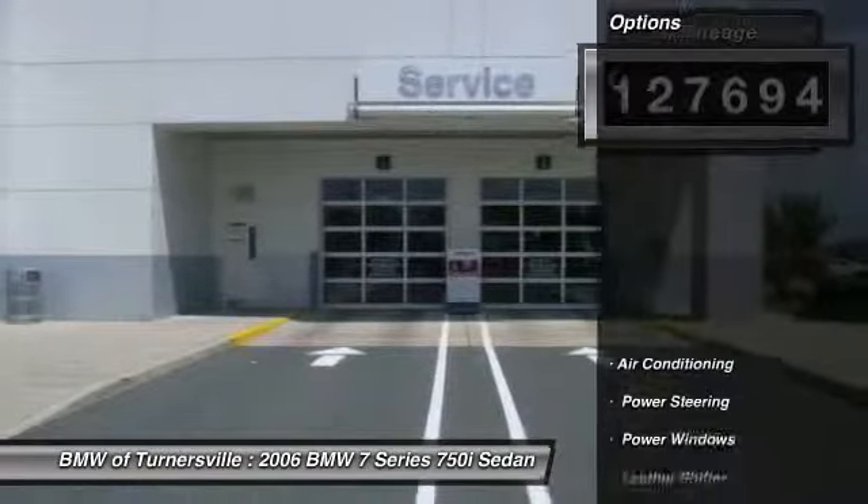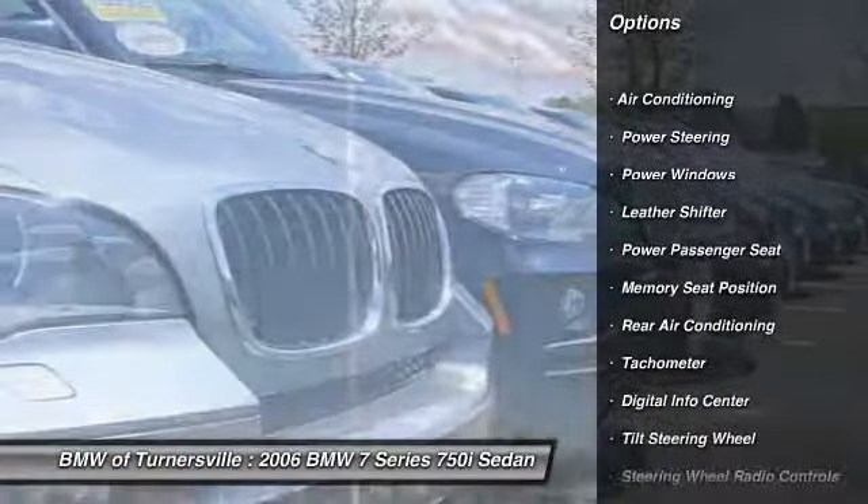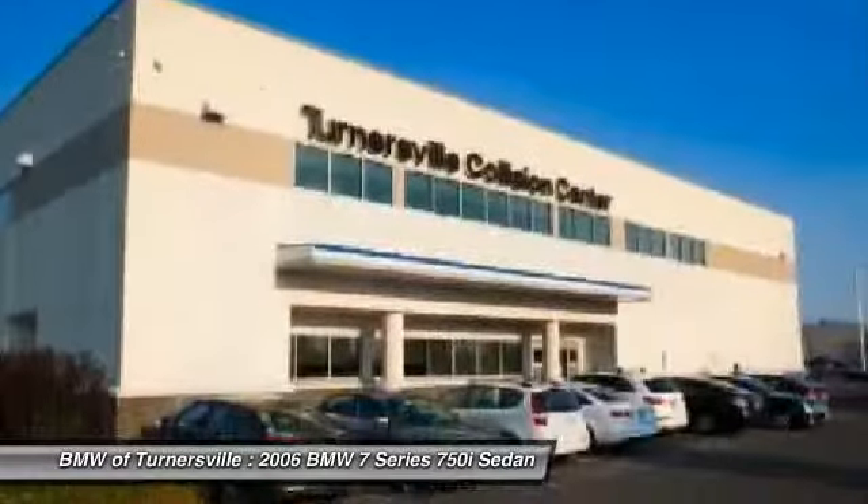Here are some of this vehicle's great options: traction control, power passenger seat, navigation system, alloy wheels, power steering, front air conditioning.